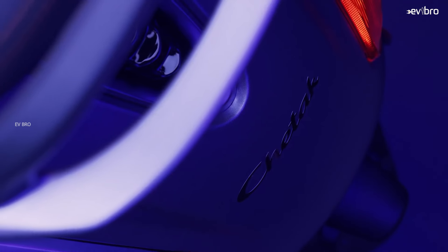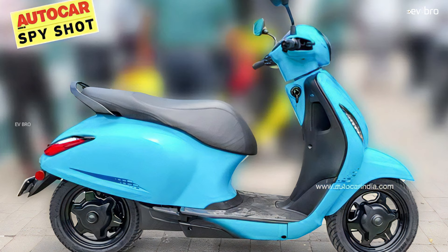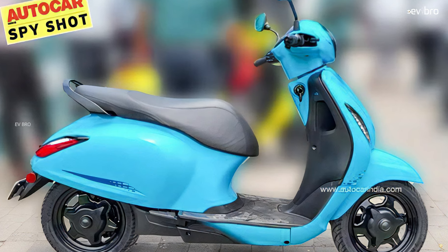Finally, the most awaited low-cost electric scooter from Bajaj has been revealed in India. Let's explore what changes Bajaj made on the new variant in this video.